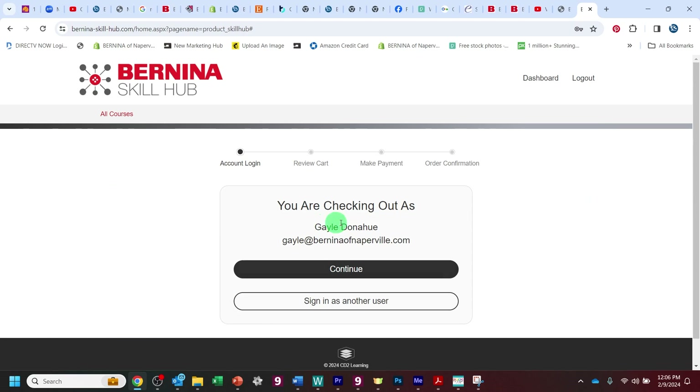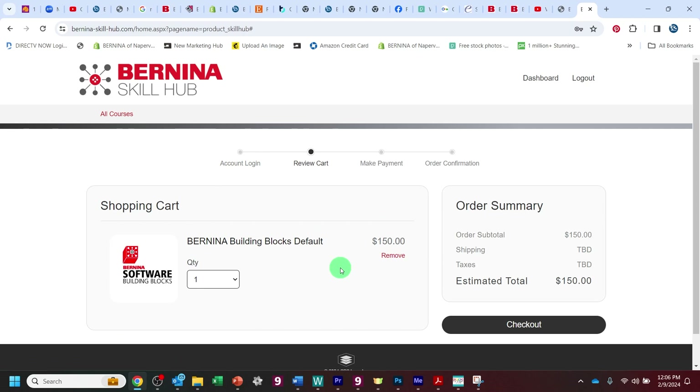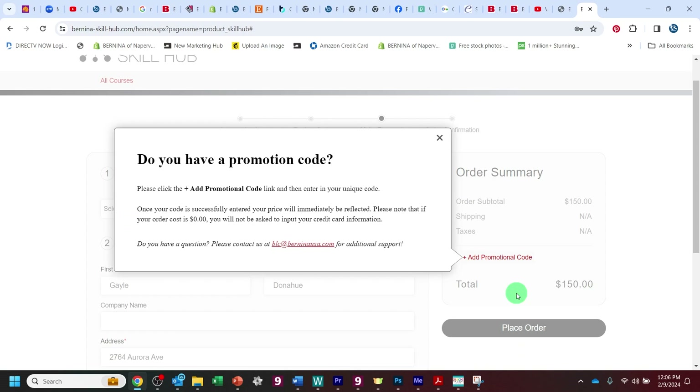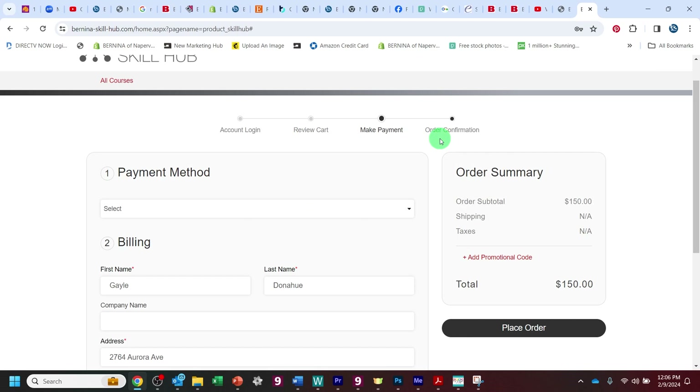Then you're going to buy it as yourself, and then one more time go to checkout. Do you have a promotional code? Well, that's where you're going to enter your code. You're going to close this out and enter the code right here. If you did not get that screen, the 'plus add promotional code' right here is still where you're going to add your code.